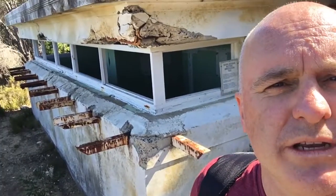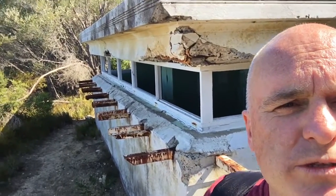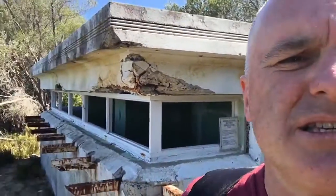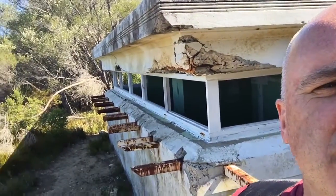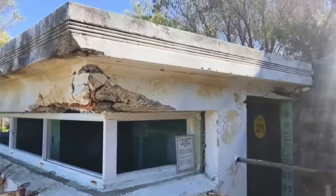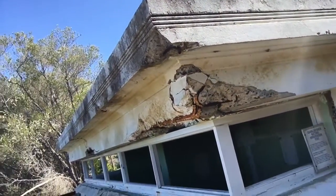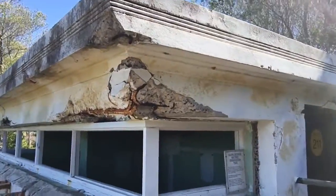Hello there, just exploring Sydney's World War Two history here at North Head. That's the Pacific Ocean out there, and just here is a facility that was used mostly at night to monitor what was going on at sea, and they called it the Close Defence Battery Observation Post.